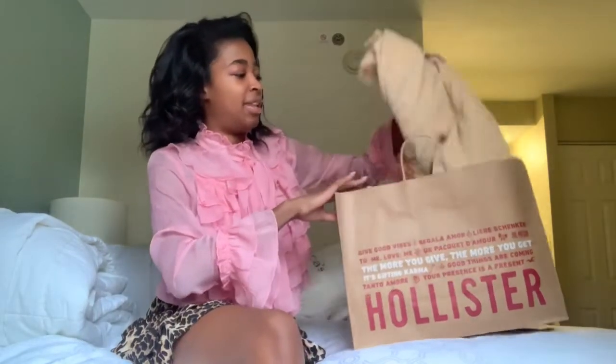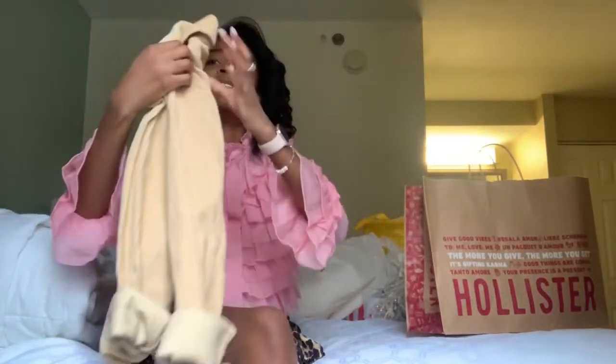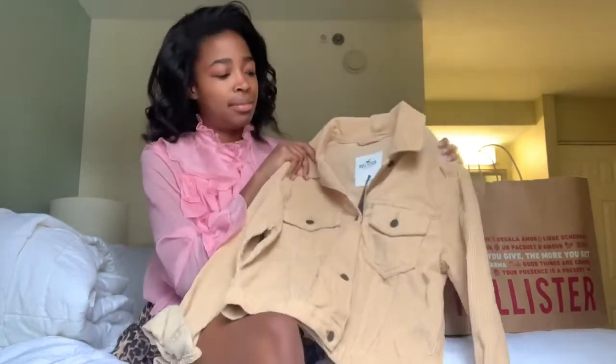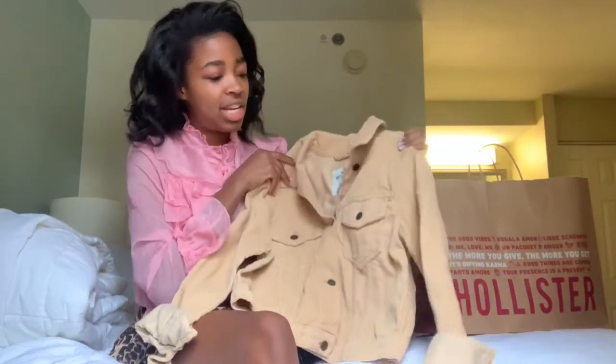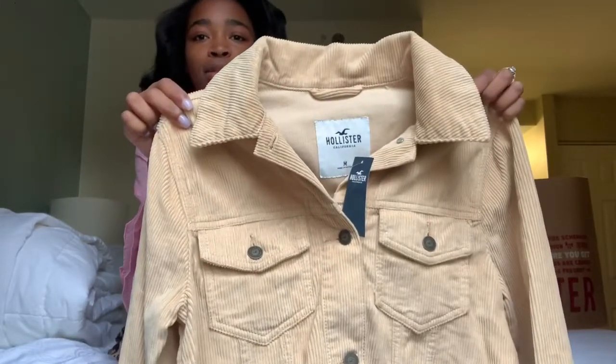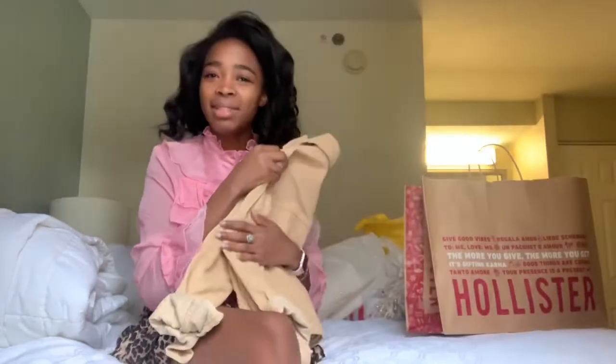Next, sticking with the beige theme — I went to Hollister. It was so crowded I got overwhelmed, walked out, then went back in. I saw a girl at my sorority philanthropy event wearing this corduroy beige mini jacket and I knew I needed one. It's so cute, and now she's here in my wardrobe. That's the only thing I got from Hollister.